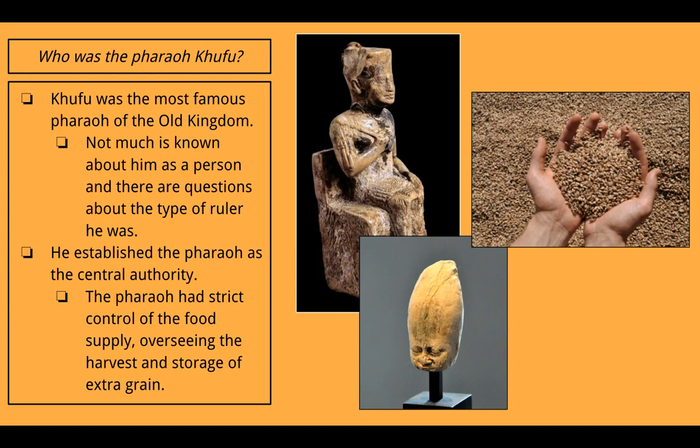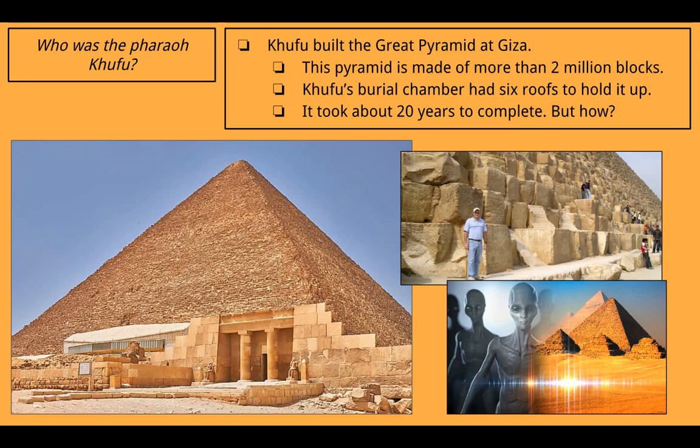On the left is a statue of Khufu, and on the right is a picture showing what a store of grain would look like. Khufu built the Great Pyramid at Giza, which you can see here. This pyramid is made up of more than 2 million blocks — and you can see how big they are, with a man standing in front of one. Khufu's burial chamber had six roofs to hold it up, and it took about 20 years to complete. Historians and scientists don't understand exactly how they did it — they have theories, but there was no modern machinery. One theory is maybe aliens helped, but probably not.